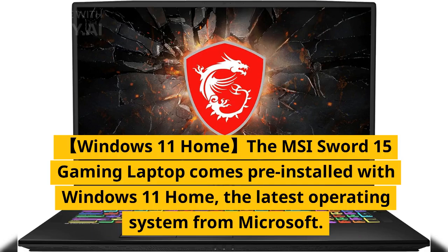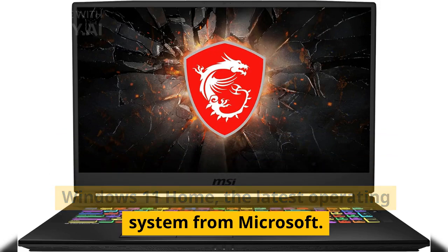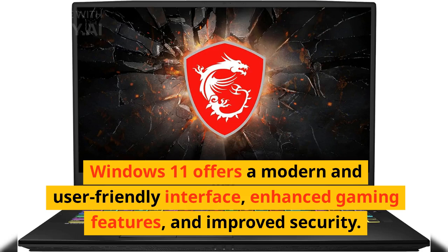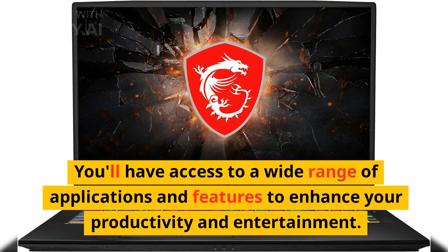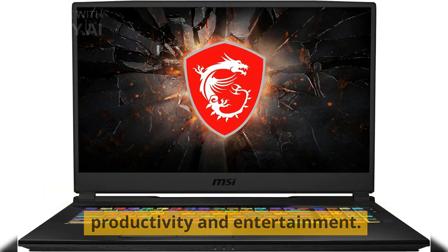The MSI Sword 15 gaming laptop comes pre-installed with Windows 11 Home, the latest operating system from Microsoft. Windows 11 offers a modern and user-friendly interface, enhanced gaming features, and improved security. You'll have access to a wide range of applications and features to enhance your productivity and entertainment.